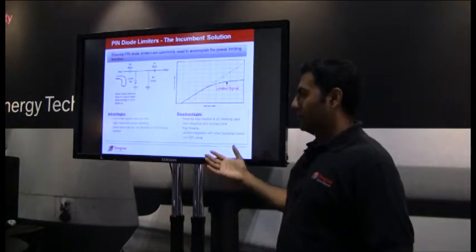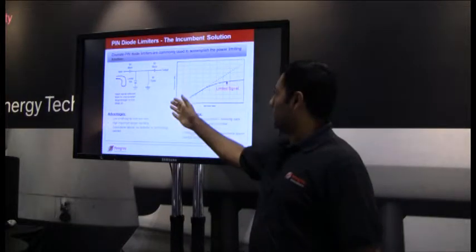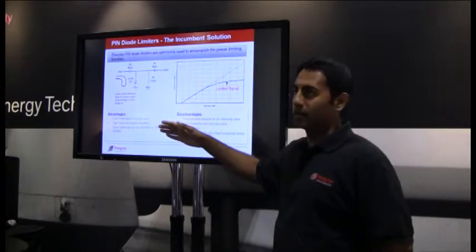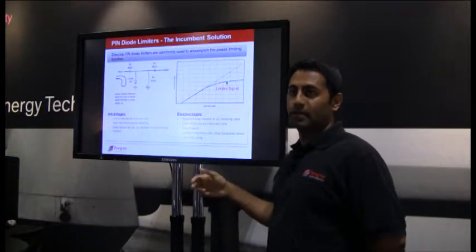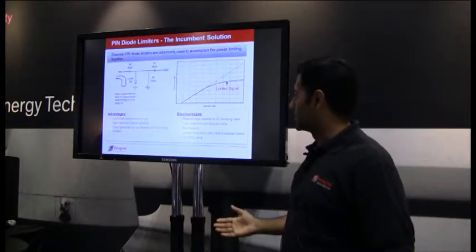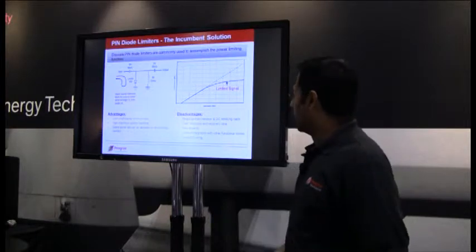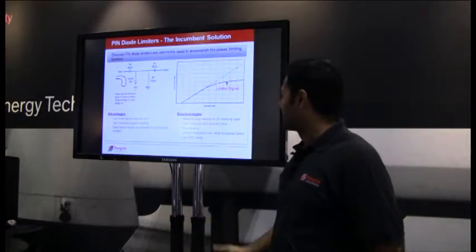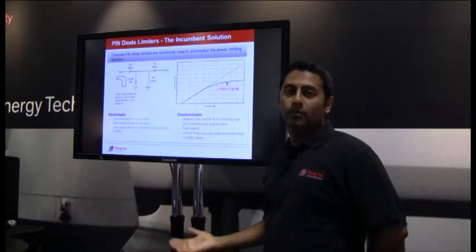Discrete PIN diode limiters are commonly used to accomplish the limiting function. The block diagram shows a typical single-stage power limiter with a limiter diode, an RF choke, and two DC blocking capacitors. When the input signal is large enough, it turns the diode into a low impedance state, causing a mismatch that reflects power back to the source. PIN diodes have great advantages: really low loss, ability to handle large amounts of power, and passive operation without needing a detector. However, disadvantages include requiring an RF choke and DC blocking capacitors, limited response and recovery time, limited linearity and ESD, and very limited integration capability with other building blocks.